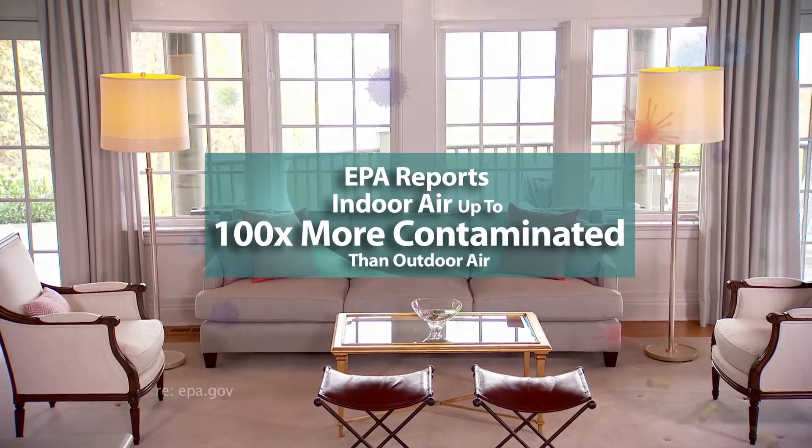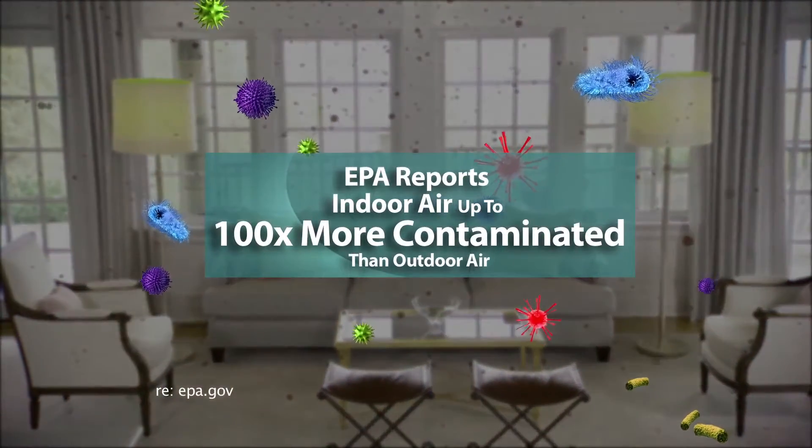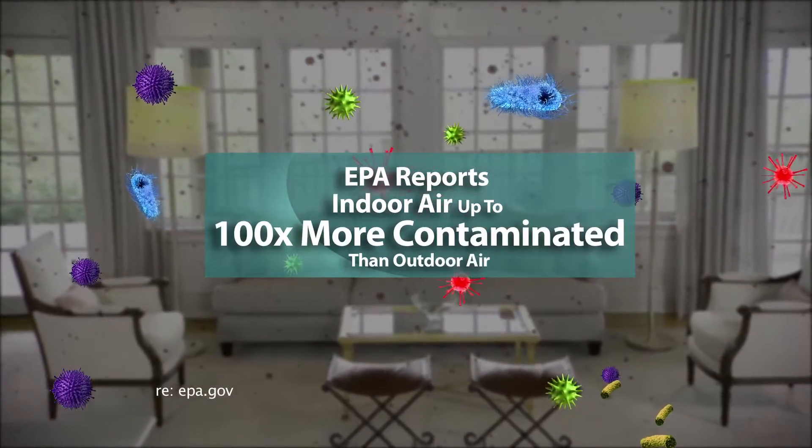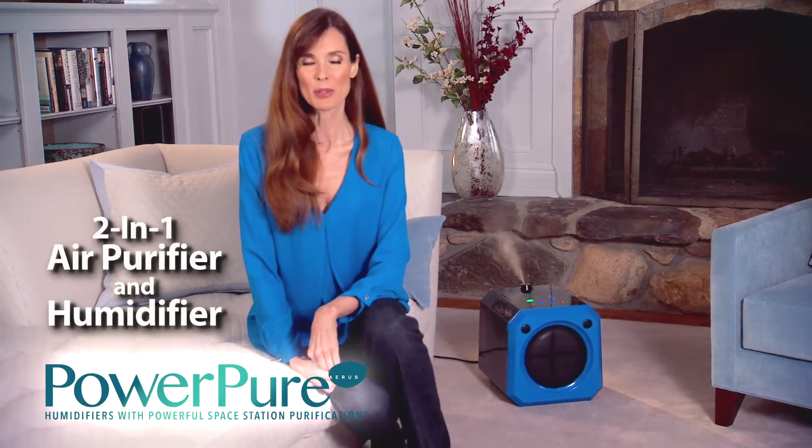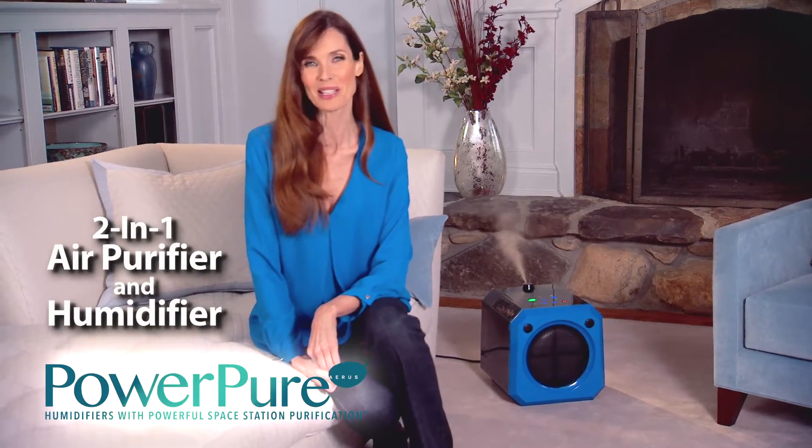Did you know the EPA says the air in your home could be up to a hundred times more contaminated than the air outdoors? That's why Aeris has introduced the revolutionary PowerPure, a two-in-one air purifier and humidifier that produces incredibly clean moist air.